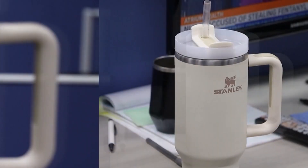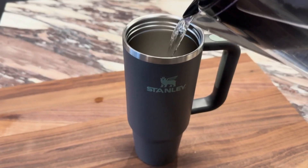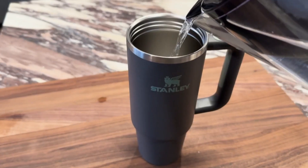So if you do own a Stanley Cup, just make sure you're keeping it clean. They're dishwasher safe — that might be the best and easiest option. Otherwise, separate all parts of the tumbler, hand wash it with warm water, and make sure the logo hasn't popped off.